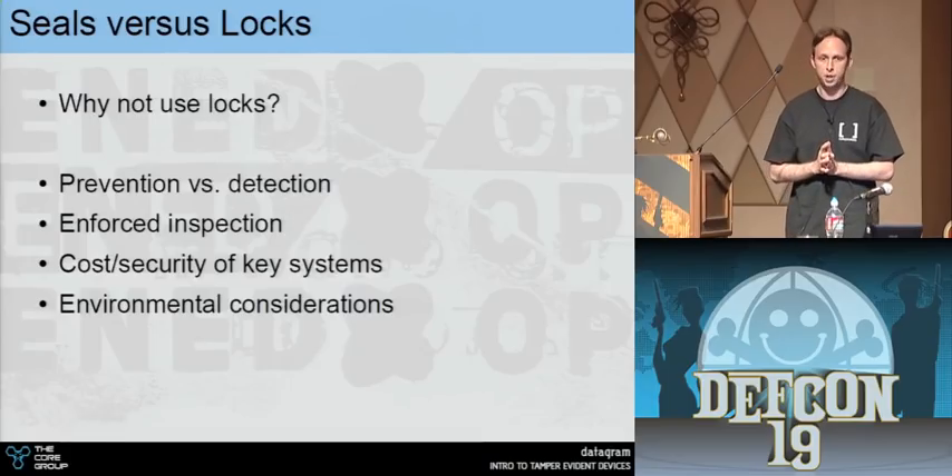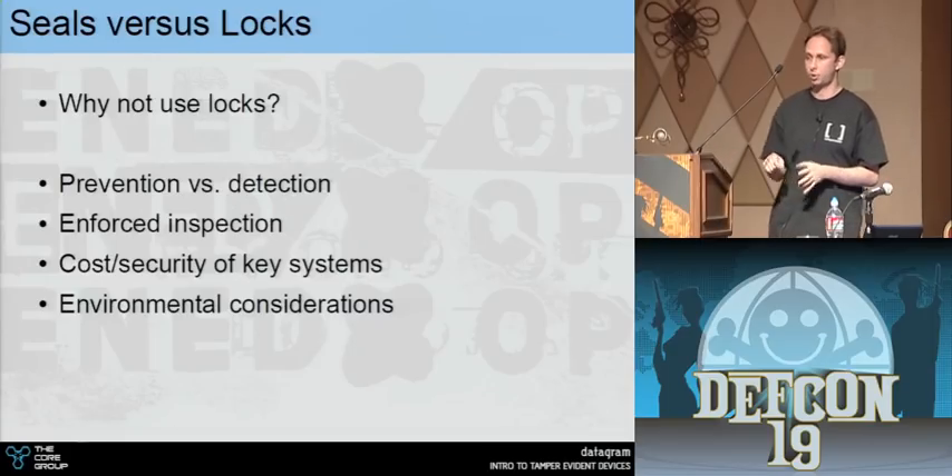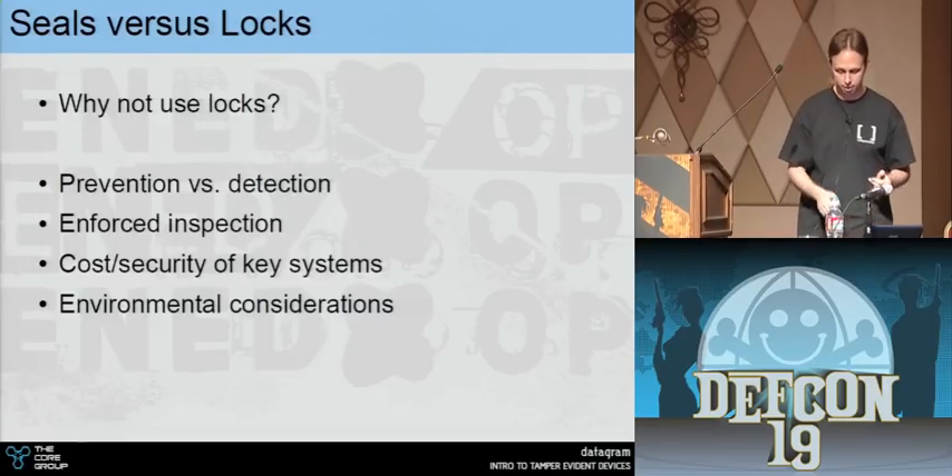You also have to consider environmental factors: will a lock function in this environment? Will it get jammed up? Will I have to replace the keys or repin the lock?